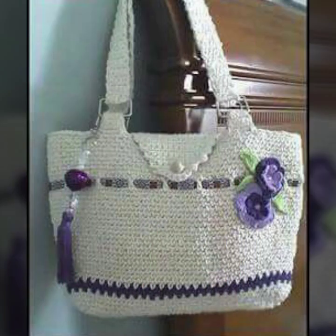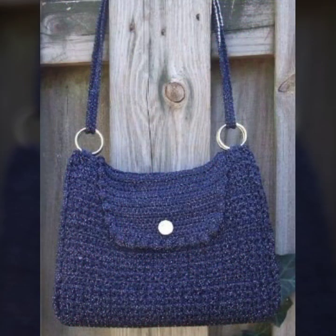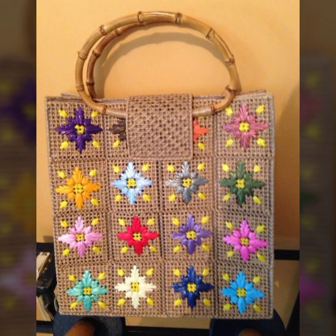If you want to buy these beautiful crochet handbag designs, I'll tell you some places: you can find them at expressionyou.com, sy.com, on Amazon, or visit your local market or shopping mall to purchase these beautiful crochet handbags.